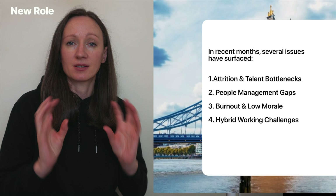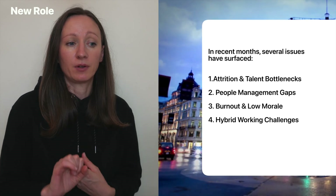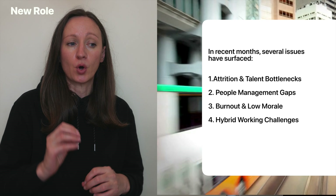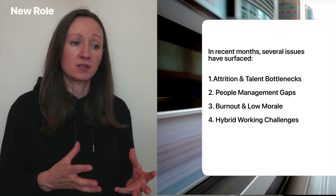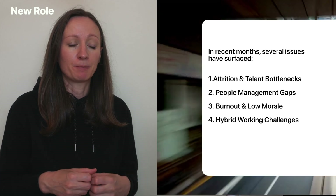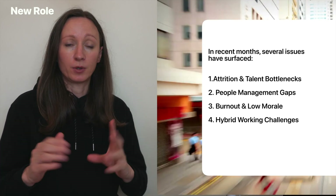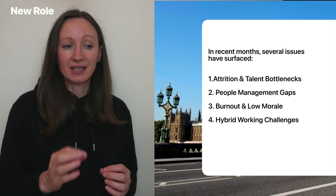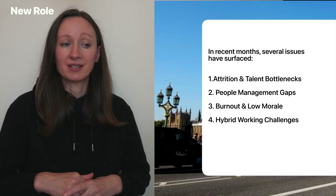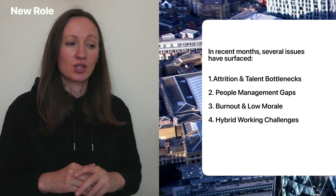Number one: attrition and talent bottlenecks. Mid- and senior-level engineers are leaving for tech firms offering more flexibility and clear career paths. Replacements take three to four months to hire, slowing delivery. Second challenge is people management gaps — very common. Engineering managers are technically brilliant, but time-poor and inexperienced in performance management, career conversations, and coaching. Most haven't had leadership training.